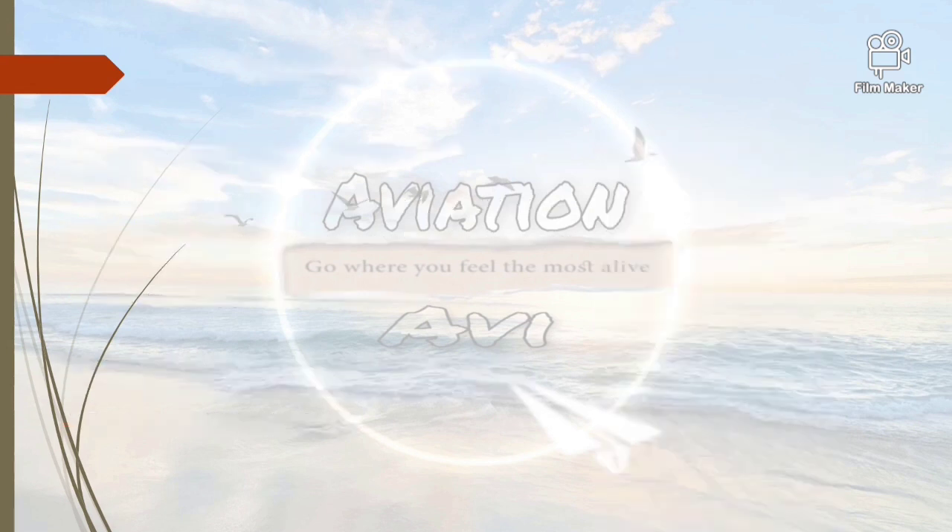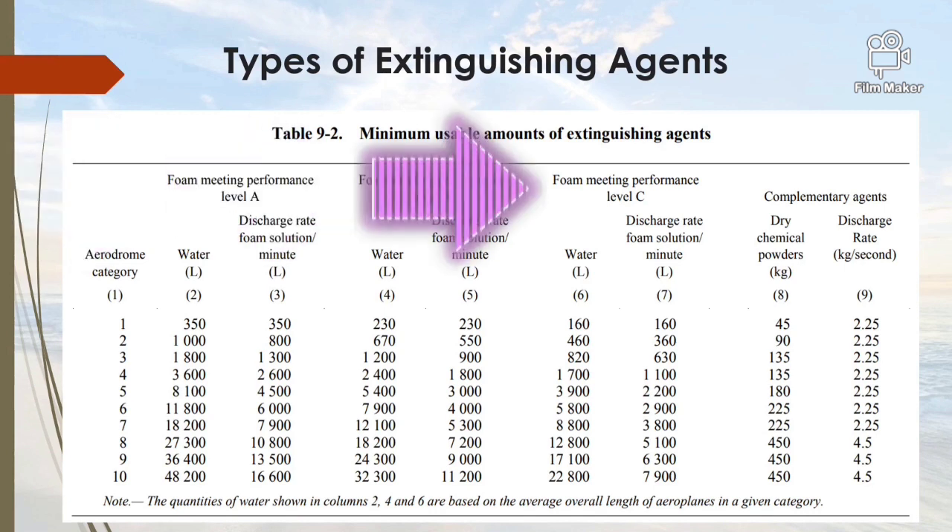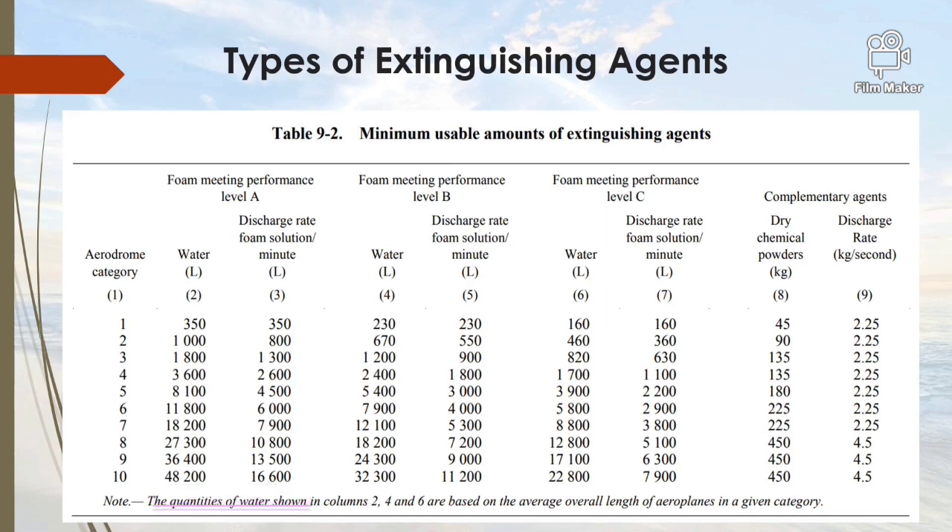Referring to an aerodrome having ARFF Category 10, as we move from foam meeting Performance Level A to B to C, the water requirement decreases significantly. For Performance Level A the water requirement is 48,200 liters, which is more than Level B, which is further more than Level C. Similarly, the discharge rate of foam solution per minute also reduces as we move from A to B to C.